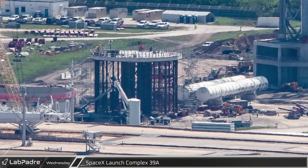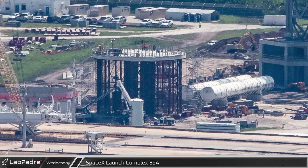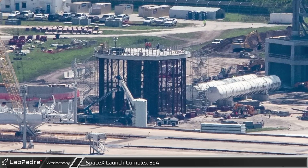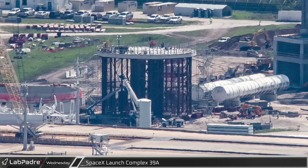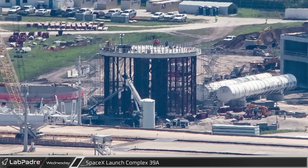Fabrication work on the water tower foundation has been completed, and the scaffolding around it has been removed. A pair of large horizontal storage tanks, similar to the methane tanks at Starbase, have been placed between the launch and water towers. The first ring segment for the water tower can be seen to the side prior to its installation.